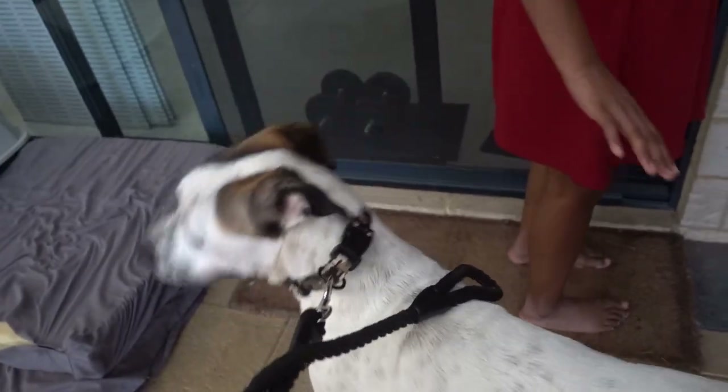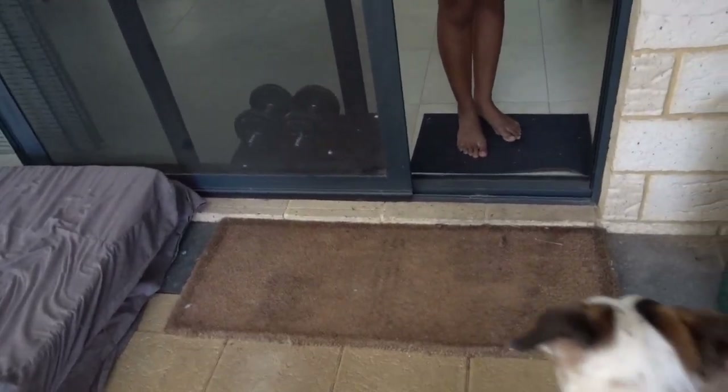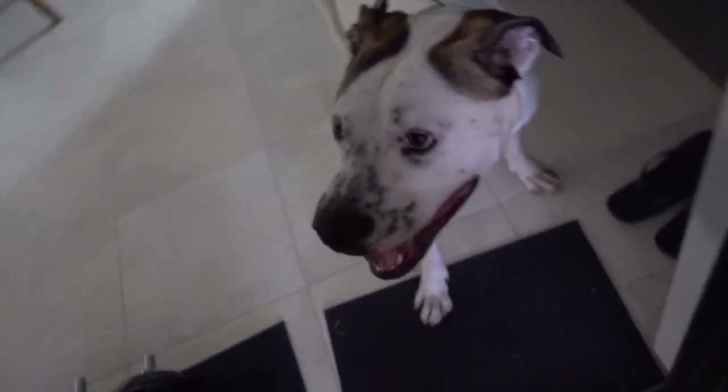One thing we like to do with dogs when they come to our house is to teach them that we go through the doors first and then they follow. At this stage he didn't understand the word stay, so we used the lead and just let him pull through when we said come. We practiced that a few times just so he could get the idea.